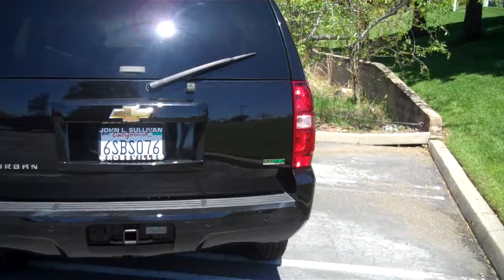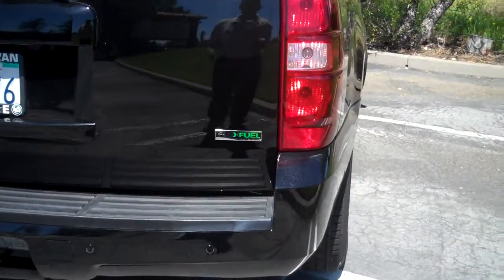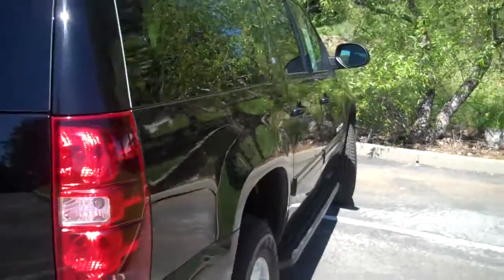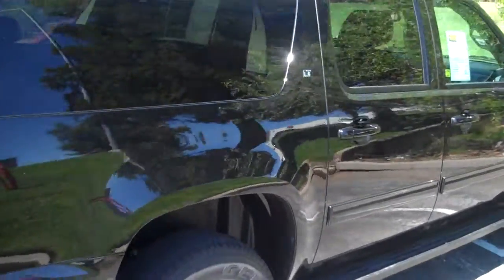It does use flex fuel — E85. It actually saves a little bit of money on overall gas expense if you're looking at that. You do lose a little tow rate and a little bit of horsepower, but it runs on ethanol and will give you an opportunity to save a little bit of money.